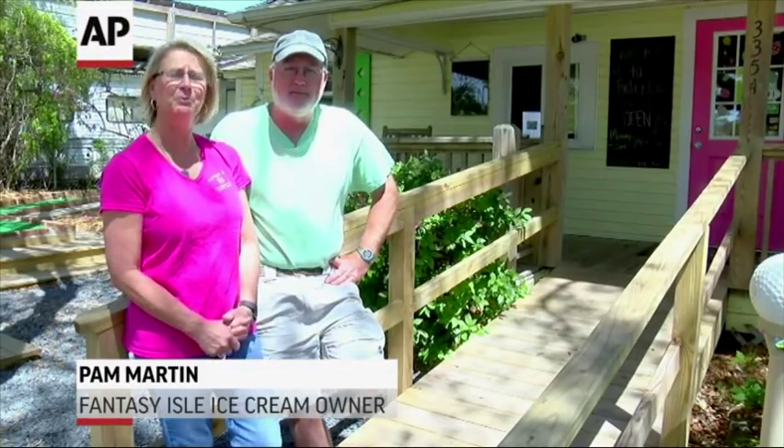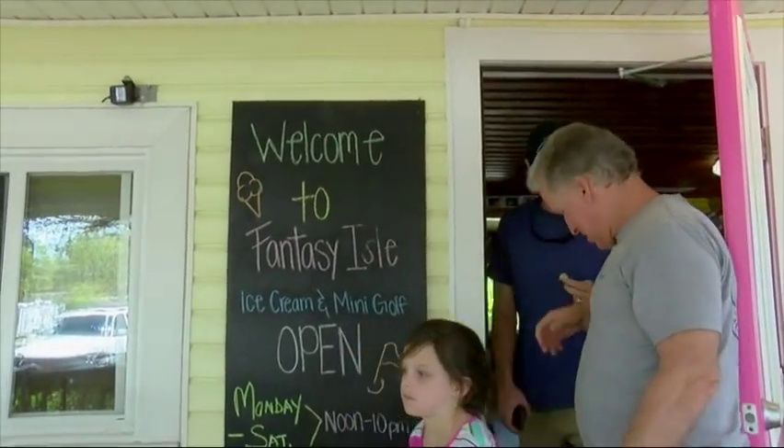The first thing they ask for is putter here — have you seen putter today? So they come, they know she's here and they want to see her.